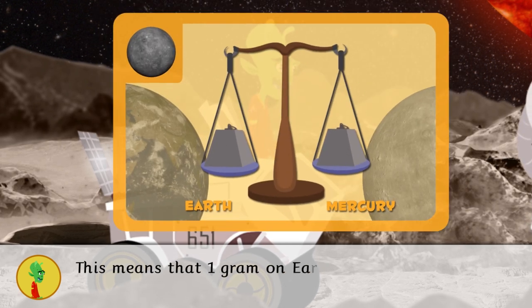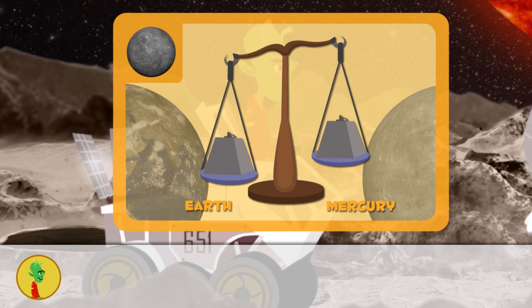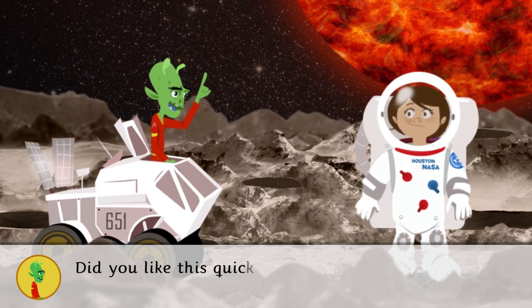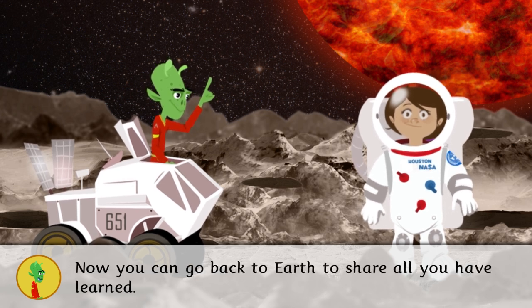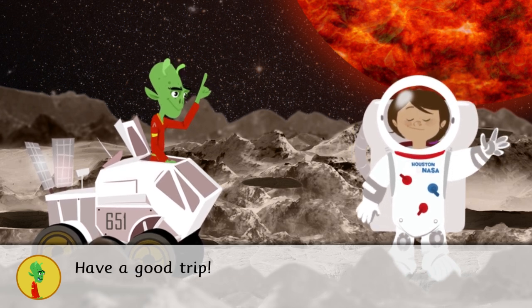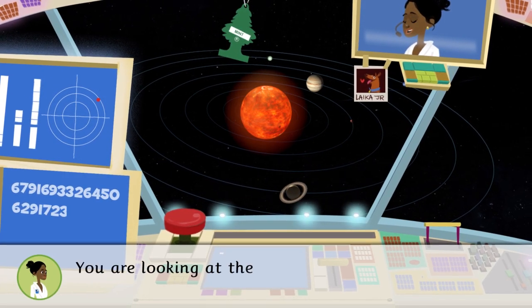That means one gram on Earth is equal to 0.38 grams on Mercury. Did you like the quick trip around Mercury? Now you can go back to Earth to share all you've learned. Have a good trip!